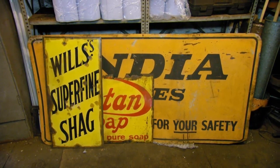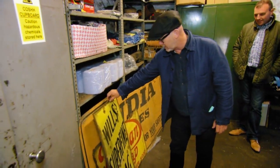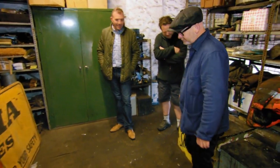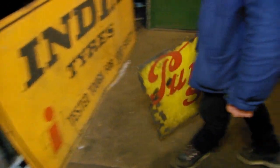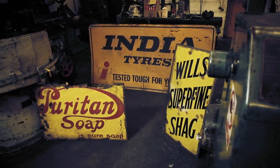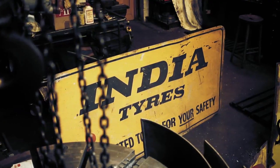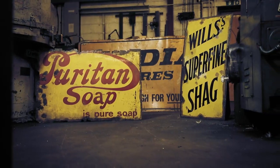Are these for me to look at? They're some that we pulled out — we thought you might like them. These are great. Would you like some Wills Superfine Shag? Yes please — I'll have an ounce of that please. Puritan soap is pure soap. I do like the India Tyres one as well. Dating from the 1920s, the designs on these vitreous enamelled signs were made by using heat to fuse a coloured glass coating onto a metallic base. The result is a smooth but incredibly tough surface that never fades. The non-enamelled backing of these signs have succumbed to the elements in places, creating wear and tear that adds to their aesthetic appeal.